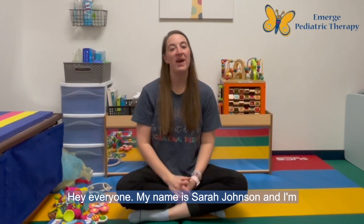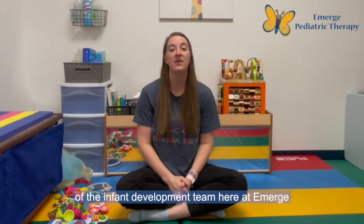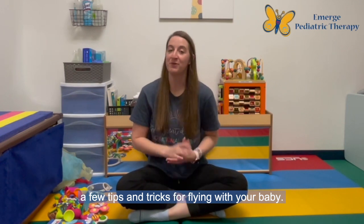Hey everyone! My name is Sarah Johnson and I'm a pediatric occupational therapist and part of the infant development team here at Emerge Pediatric Therapy. I am here today to go over a few tips and tricks for flying with your baby.